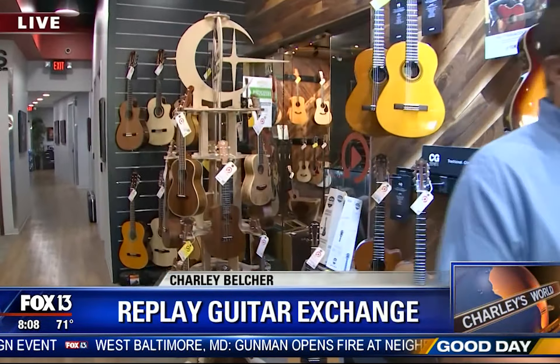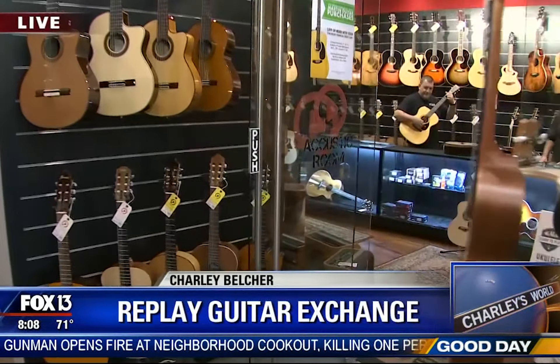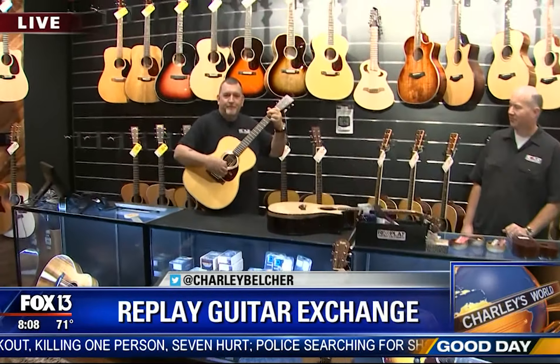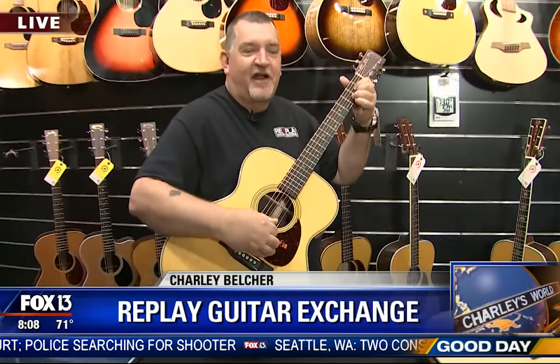Britton Plaza right off South Dale Mabry. They've got a little bit of everything — electric, bass guitars, and acoustic guitars. We're going to go inside the acoustic room here at Replay Guitar Exchange and talk to Dave about a few of his favorites.